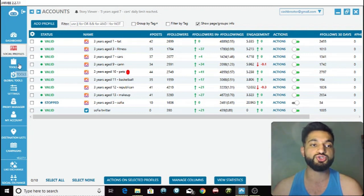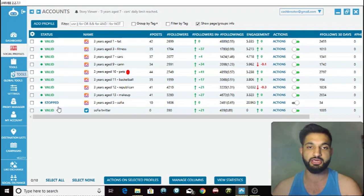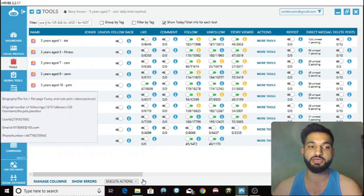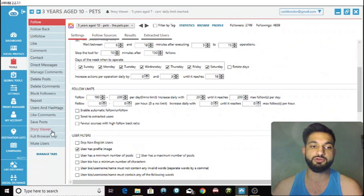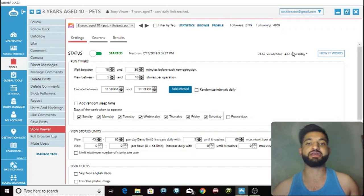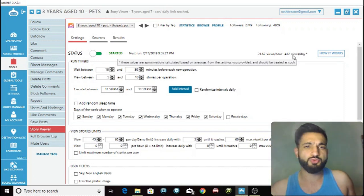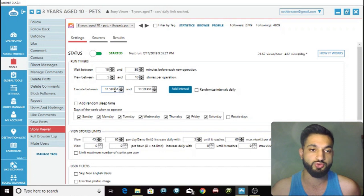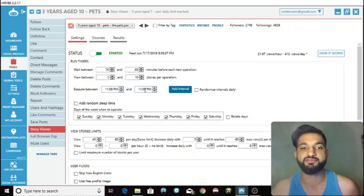So let's get right into it. What you want to do is go into the tools section. Here are some of my trial accounts — I'm going to show you the pets page — and all you have to do is click on the account, then click on the story viewer tool. Here are the settings. First, you want to wait between 10 and 30 minutes before each new operation and view between 5 and 10 stories per operation. Then you want to execute between 11:59 PM and 11:58 PM, which essentially means it's running 24 hours.